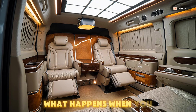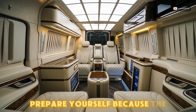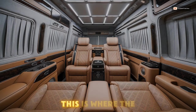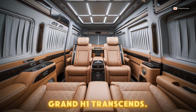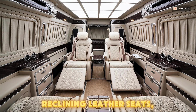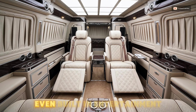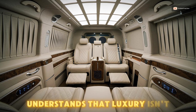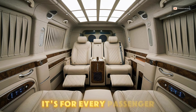But what happens when you step out of the driver's seat? Prepare yourself, because the back of the Grand H1 is where things get interesting. This is where the Grand H1 truly transitions — the back seats are practically a suite: reclining leather seats, independent climate control, even built-in entertainment screens. Hyundai understands that luxury isn't just for the driver, it's for every passenger.